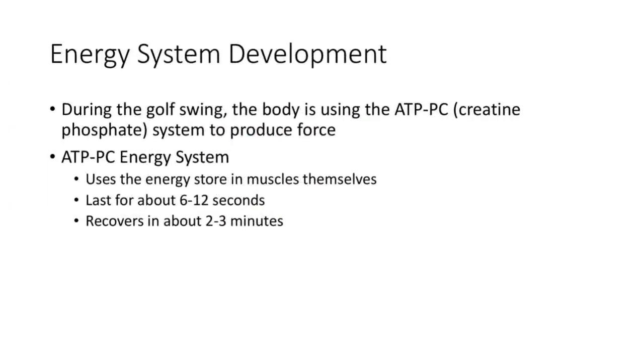Moving forward, I want to talk about energy system development, especially within the golf swing — to educate everybody on what exactly is happening while you swing a club, especially that single bout. During the golf swing, the body uses the ATP-PC or creatine phosphate system to produce energy. This is what fuels your fast twitch muscles using stored energy.